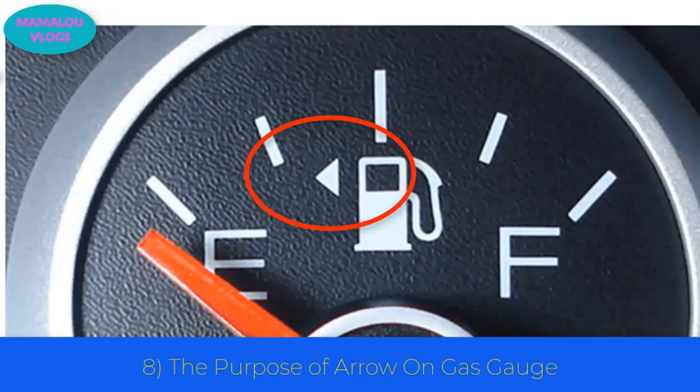Number 8: the purpose of the arrow on the gas gauge. After 2010, all manufactured cars have an arrow next to the gas gauge icon. It becomes especially handy when you're driving a rental car and want to fill up the tank — it tells you which side the fuel cap is on so you don't go to the wrong side and look foolish.